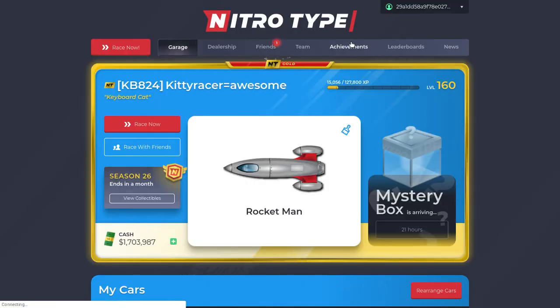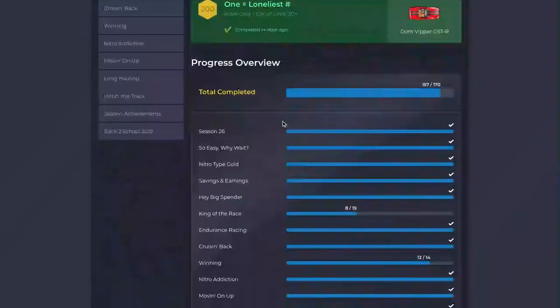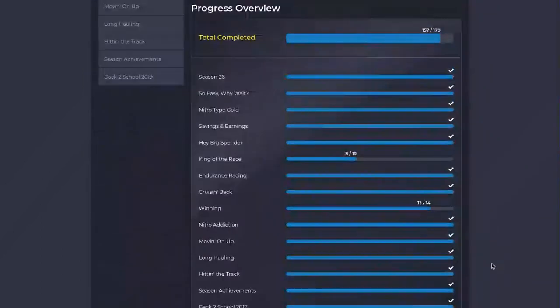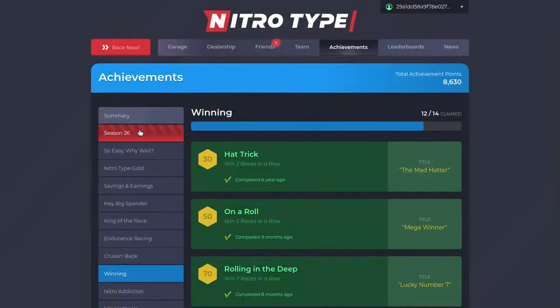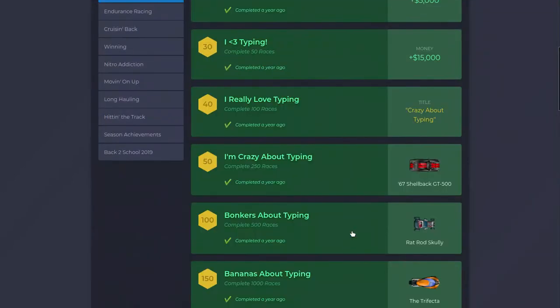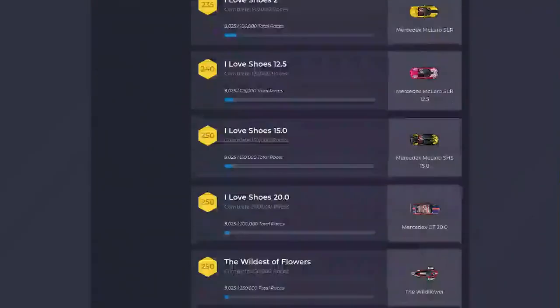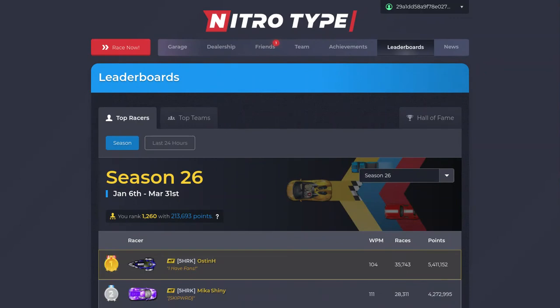It does let me go to Achievements, and that works fine. I have basically zero achievements left — just the winning ones where you have to win that many races. I literally have almost every single achievement. I think they're going to add more stuff, like maybe you could buy trails or something like that.